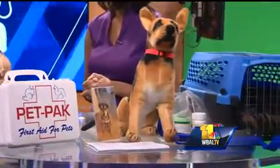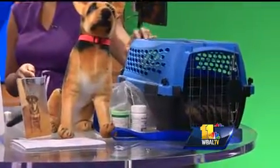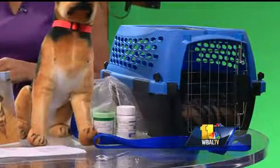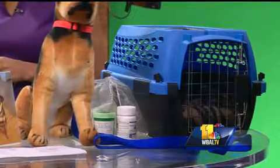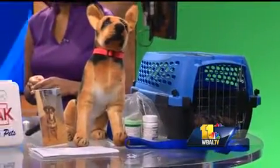Also a carrier — a lot of people are getting the softer carriers, but make sure you have a hard carrier with your name and your telephone number on it. Any medications that the pet might need. Most important: tags. Make sure the tags are current and up to date. Have a plan written out with emergency numbers, so you know what you need to do to make sure your pet's ready to go.